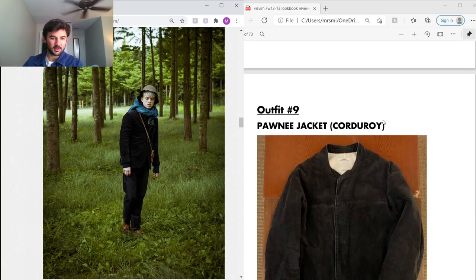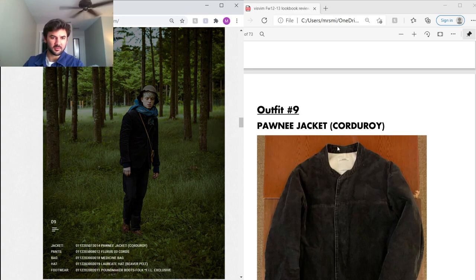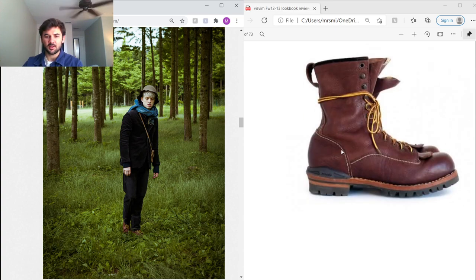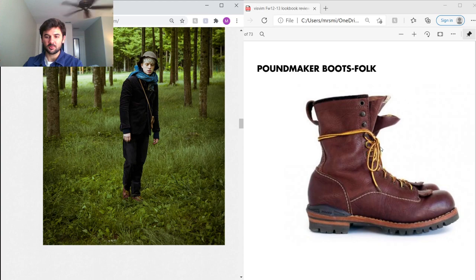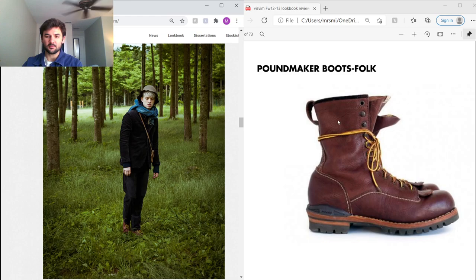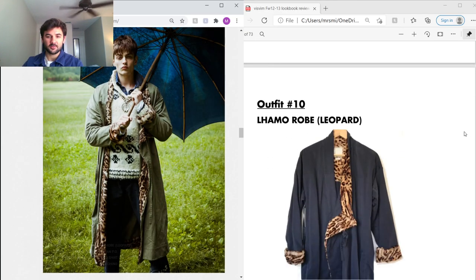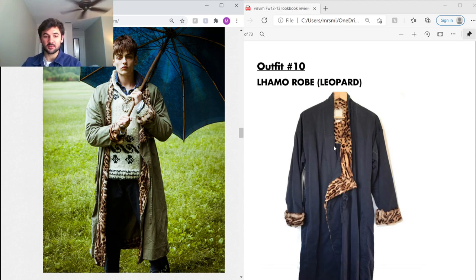For this next outfit I only picked out two pieces because I couldn't find the others. This is the Pawnee Jacket in corduroy — really cool, almost Japanese-inspired with a mandarin collar. You can see they're using a lot of corduroy this season. He's wearing the Poundmaker Boots, which they just redid — really nice leather, leather laces, and a lug sole, so it's a super heavy-duty boot.